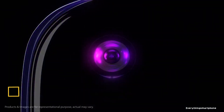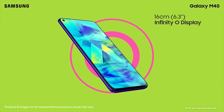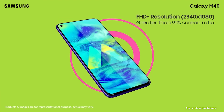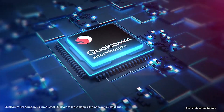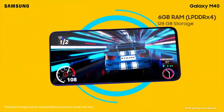Samsung Galaxy M40, available in the market from June 2019. The phone has a 6.3-inch PLS TFT touchscreen display with a resolution of 1080 x 2340 pixels, an aspect ratio of 19.5:9, and is protected by Corning Gorilla Glass 3. The Samsung Galaxy M40 has an 11-nanometer Snapdragon 675 processor with integrated Adreno 612 GPU, and 4GB or 6GB of RAM with 64GB or 128GB of internal storage respectively.